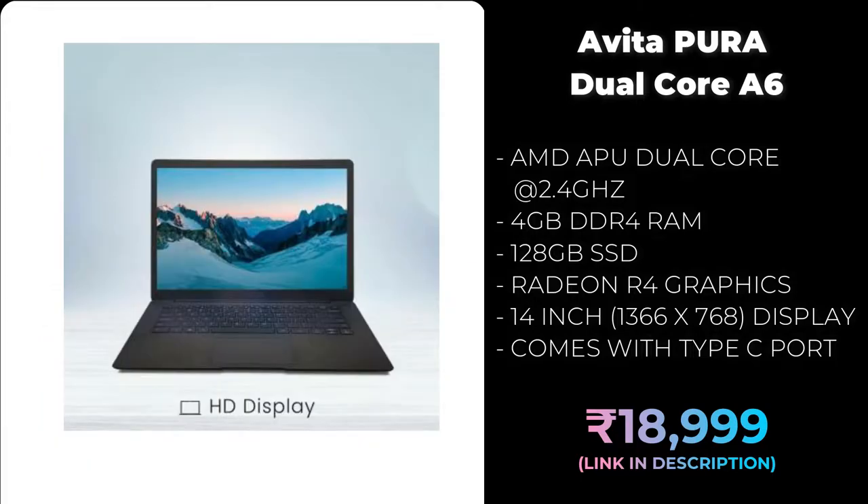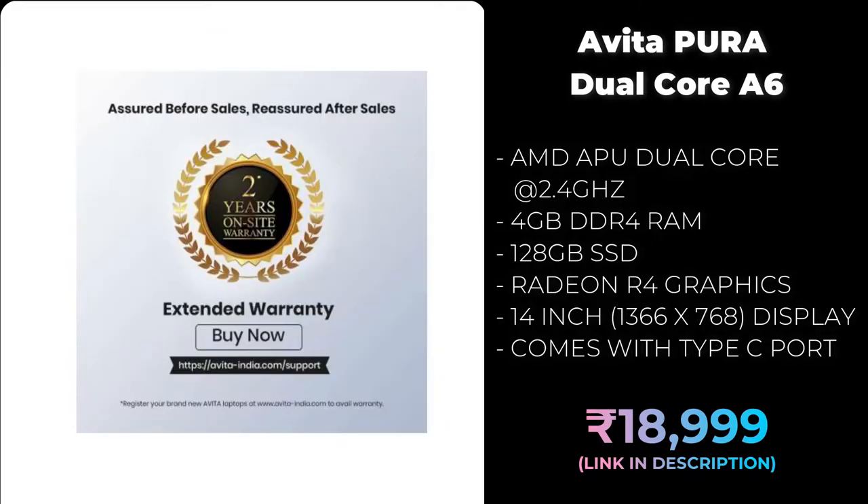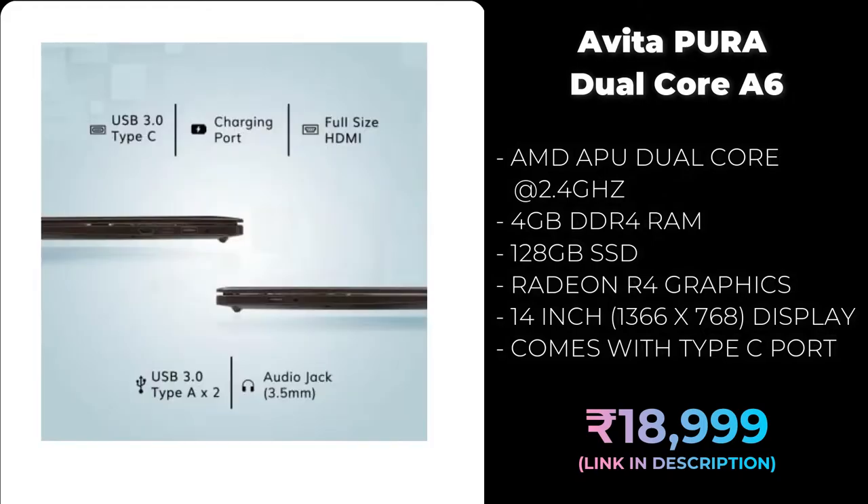The Avita APU dual core comes with 2.4 GHz speed, 4 GB DDR4 RAM, 128 GB SSD, AMD Radeon R4 inbuilt graphics, and a 14-inch display slightly above 720p. It has only one USB-C port. If you want a new laptop under 20,000 rupees, I suggest going with this Avita. The brand comes with a warranty, and as per reviews, users have not faced any major issues.